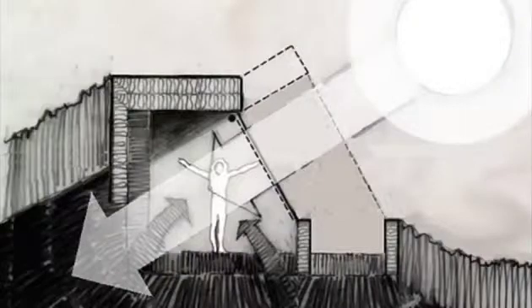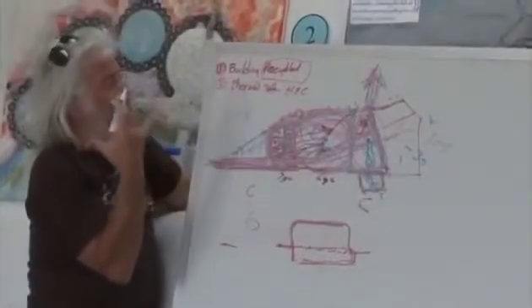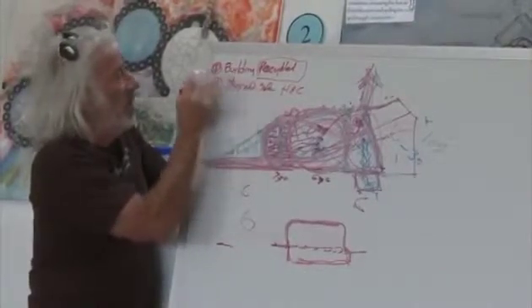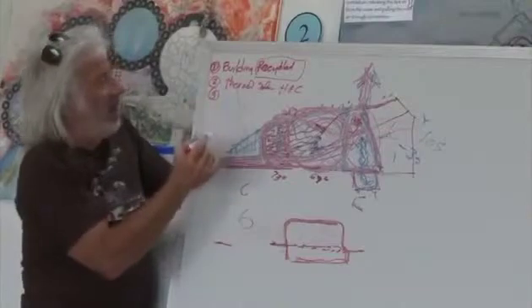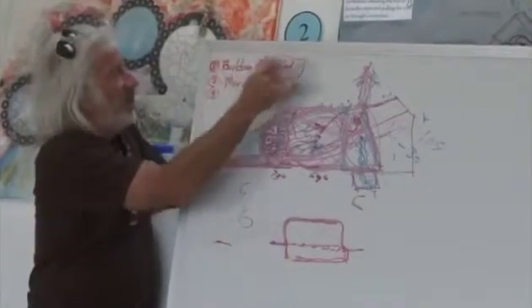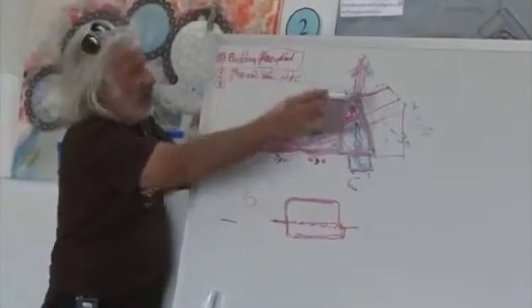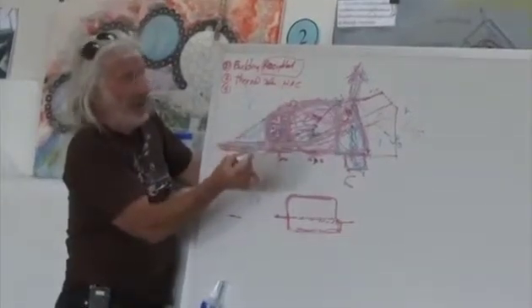Then there's thermal solar, which is what I've just been talking about — heating and cooling. These are the major points of these buildings: thermal solar heating and cooling, and building with recycled materials. The design of the buildings is a result of what it takes to use recycled materials and what it takes to achieve thermal solar heating and cooling. You can see how it's evolved.